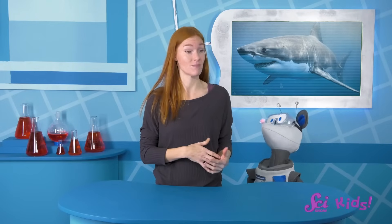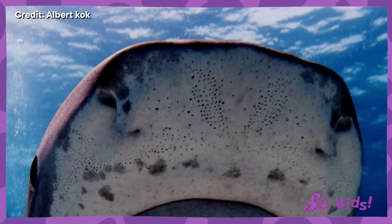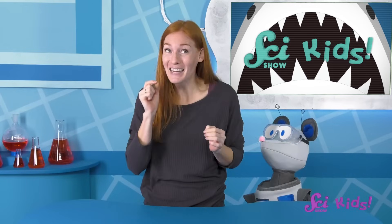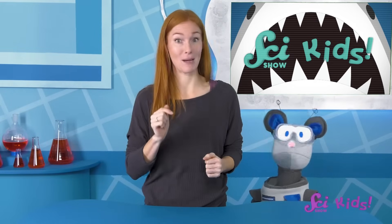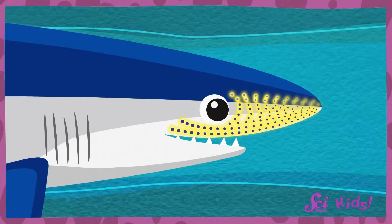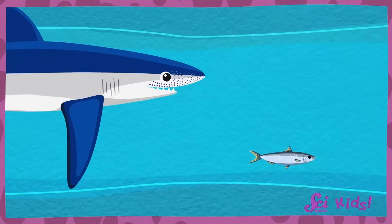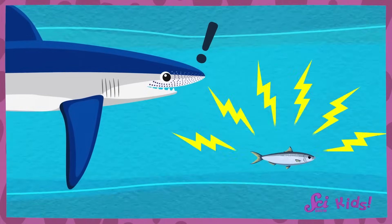You remember how I said we use our body parts for different senses? Do you see those dots on the shark's face? Those are the special body parts it uses for electroreception. All animals make a tiny bit of electricity, just like the kind that turns on our lights. You and I can't feel the electricity animals make, because we don't have the right body parts. But sharks have these special spots that let them sense electricity. If there are animals nearby, like fish, the shark will know, because these dots on its face tell it when something electric is close by.